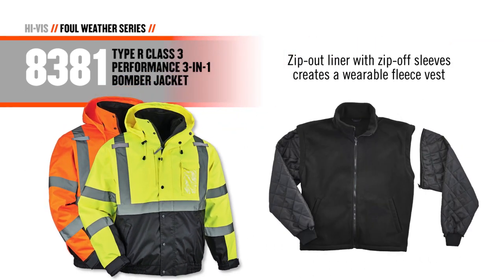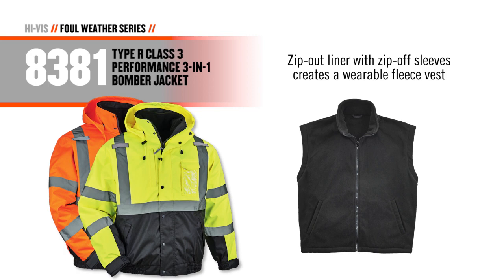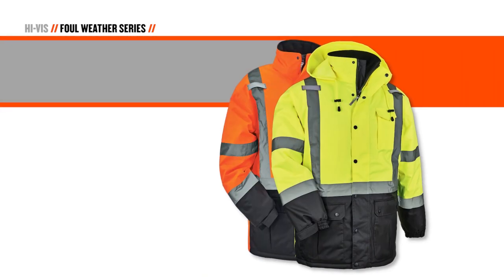A zip-out liner provides maximum flexibility. Insulated quilted sleeves won't ride up inside the jacket and can be removed from the liner to create a wearable fleece vest. For a longer jacket option, there's the 8384 Thermal Parka.